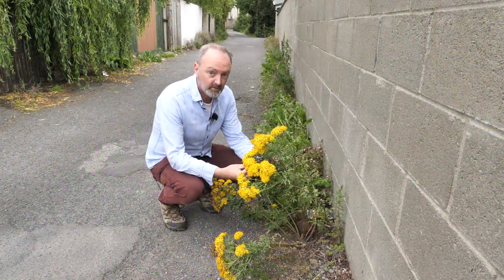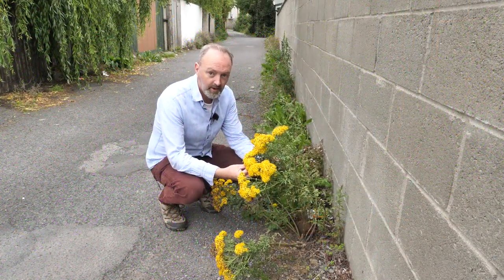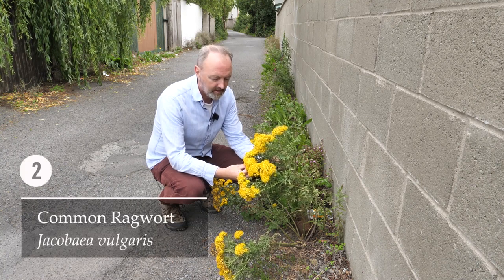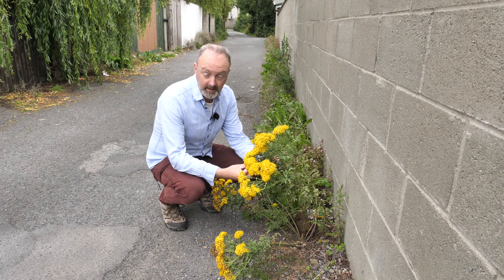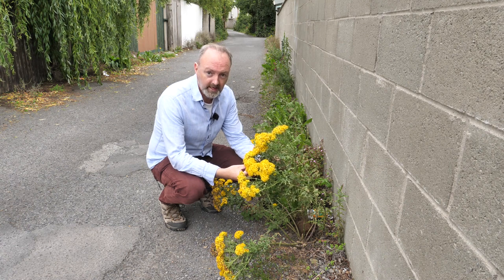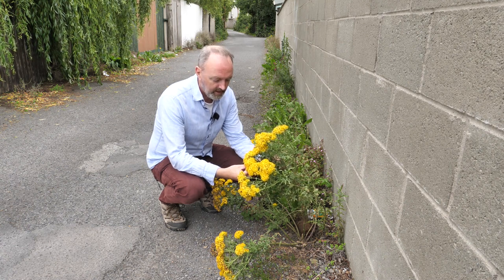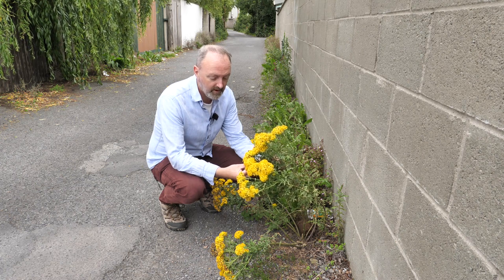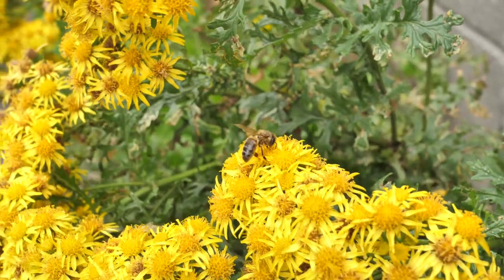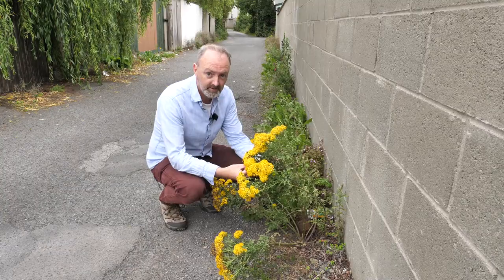This plant will be familiar to many people. It is ragwort, Jacobaea vulgaris. It is illegal — in many places there are laws against it because it is deemed to be poisonous to cattle and horses. However, whilst humans hate it, it is very much loved by a great variety of insects, specifically bees, hoverflies and butterflies.